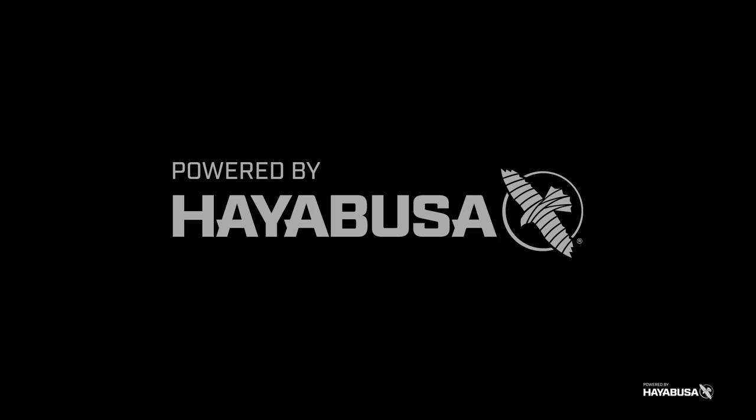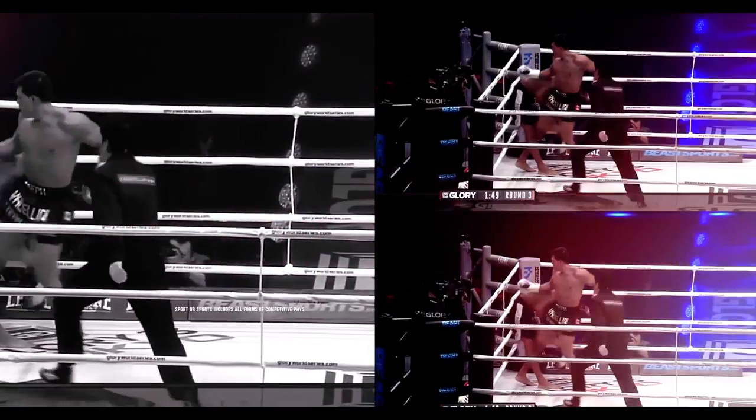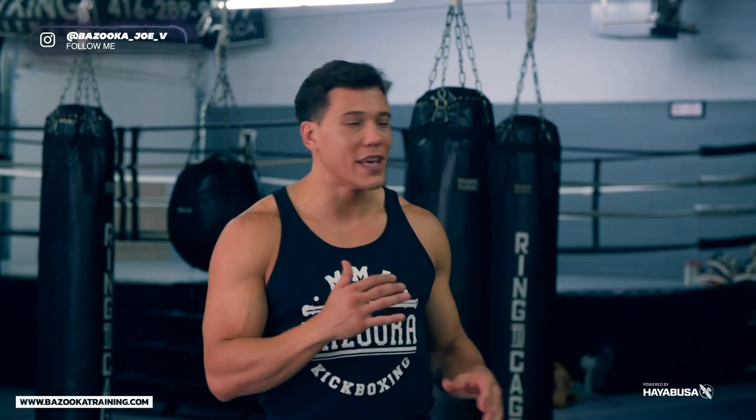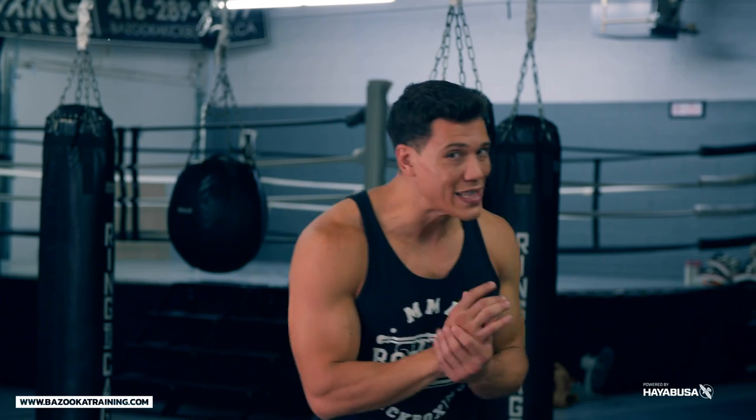Welcome back to Bazooka Kickboxing and MMA. Today's episode, powered by Hayabusa, is about five different ways you can close distance quickly in a fight. Sometimes you might get that opponent who's really good at keeping range, nice and long, uses the kicks — and you have to close that distance quickly as your key to victory.